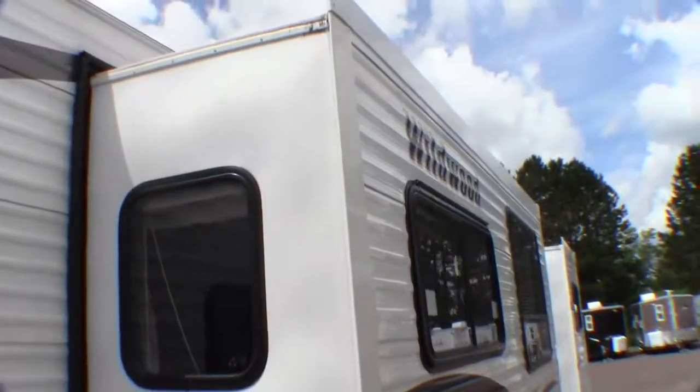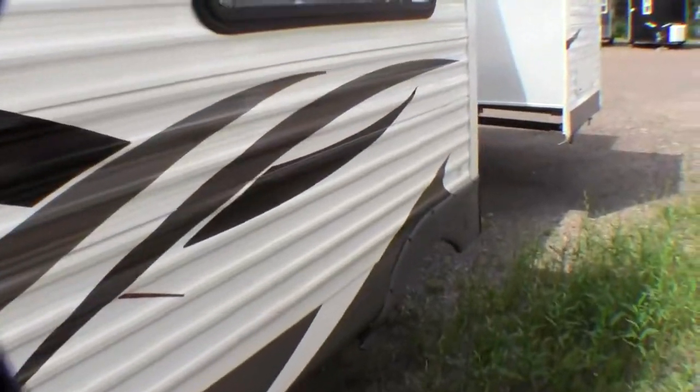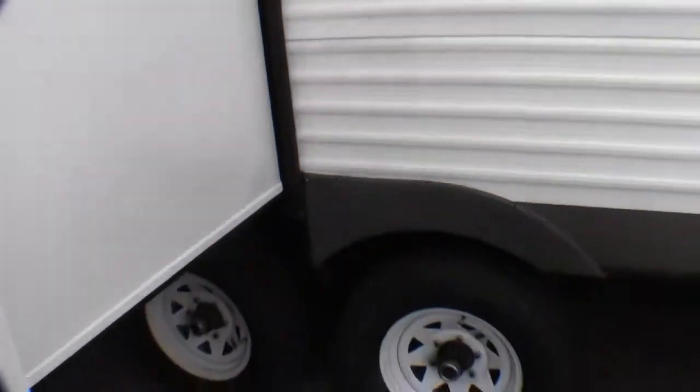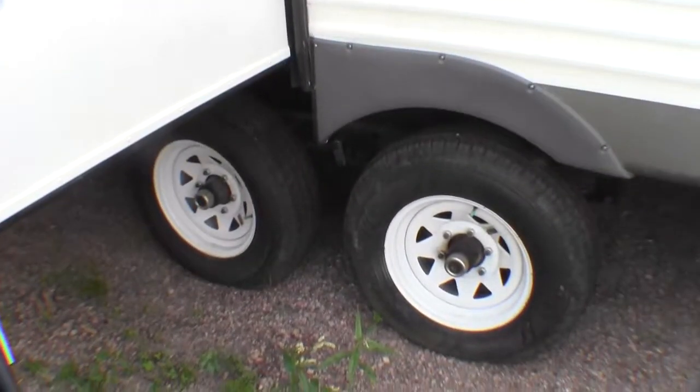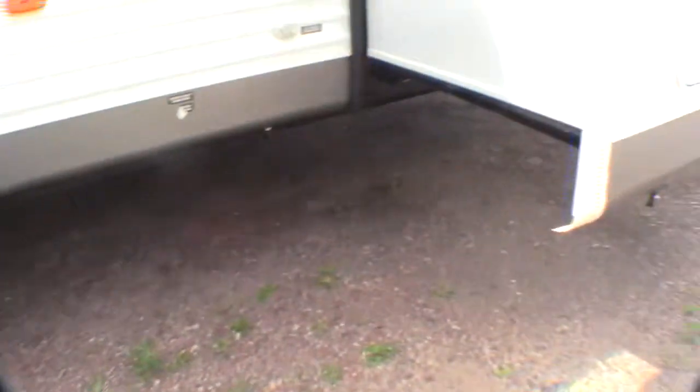Two nice large slides. This camper is in excellent condition. The only thing I've seen is it does not have a master bedroom mattress. We've got nitrogen-filled wheels — it's going to run cooler on the road.